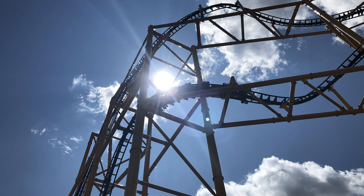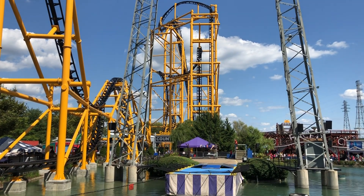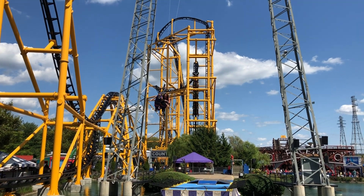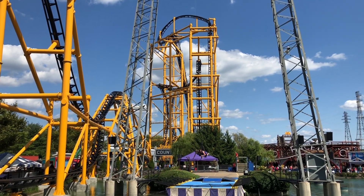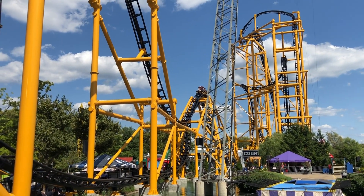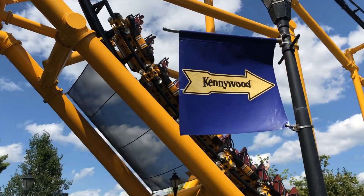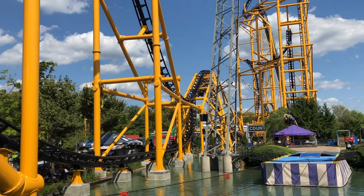That airtime hill leads directly into the sea serpent roll, which might be one of my favorite points on the ride. You get phenomenal hang time — it's nice and smooth, just gliding right through those two inversions. It then glides into the second airtime hill, which is the best airtime hill on the coaster: long, sustained ejector airtime. The airtime hill goes right into the dive loop, which cuts out early so you're hanging for a while — it actually gives some pretty good positive G's on the pull-out.